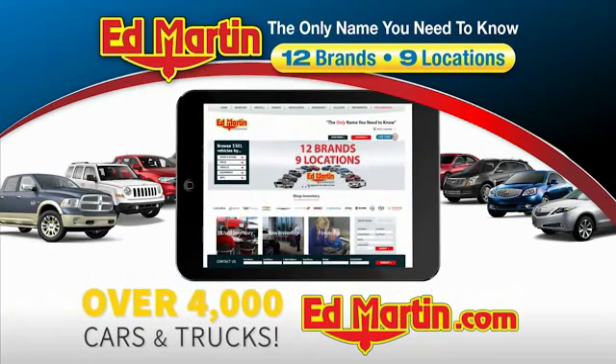You can also shop over 4,000 more cars and trucks online at edmartin.com. You are going to love the 2013 Terrain. The GMC Terrain combines the benefits of a crossover with the style and functionality of an SUV.